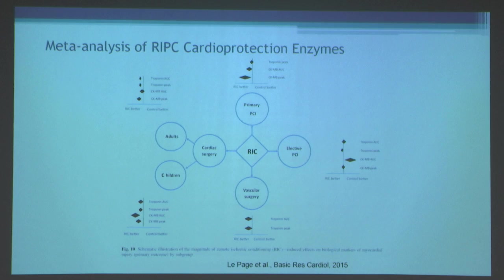A meta-analysis from LePage looking at primary PCI for acute MI shows that most studies are positive, with reductions in CKMB area under the curve and peak CK, with a trend toward reduced troponin. One consistent theme across these meta-analyses is that RIPC consistently shows reduction in biomarkers of myocardial necrosis. Data are more mixed for elective PCI patients, who are less sick, making it less surprising that RIPC shows weaker results in that group.